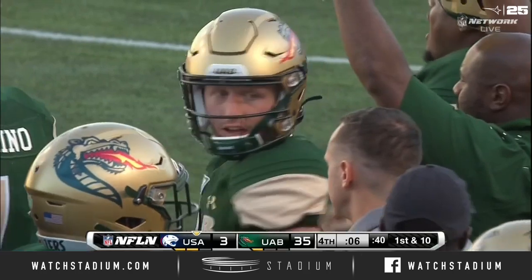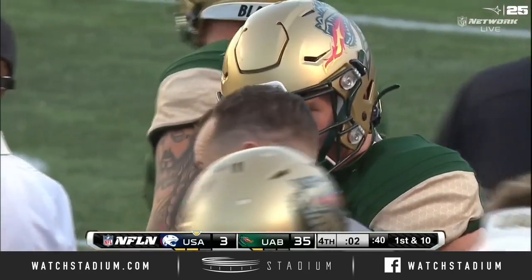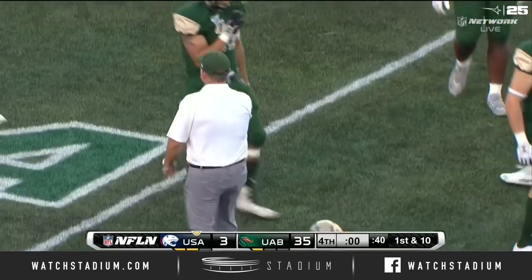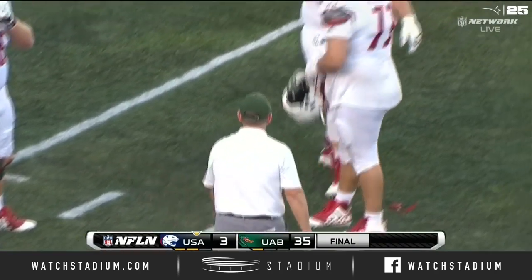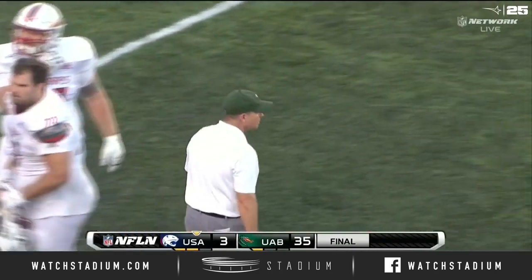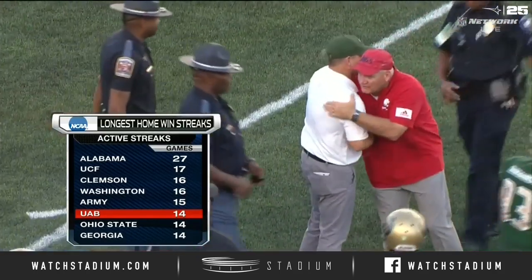That will just about do it for us here from Legion Field. And there it is — zeros on the clock. Coach Bill Clark takes his team to a 14-0 record here at Legion Field.